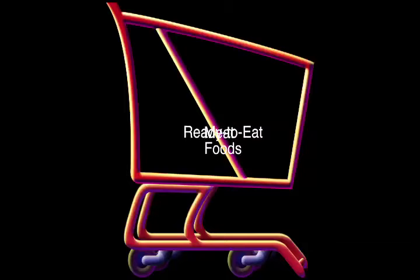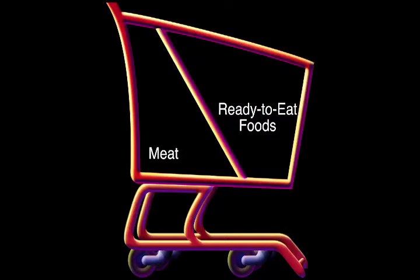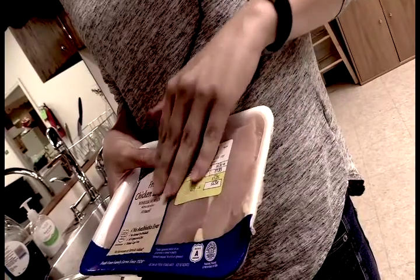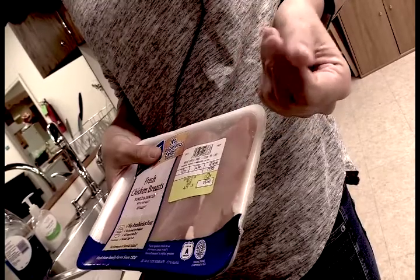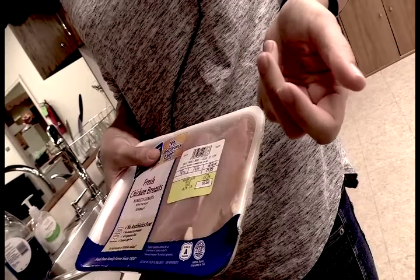Separating potentially contaminated foods from ready-to-eat foods starts before the food prep. At the grocery store, keep produce and other loosely packaged items away from raw meat in your shopping cart. The packaging on raw meat in the grocery store doesn't necessarily stop contamination. Food safety researchers have found high numbers of microbes on the outside of food packaging in the meat sections of grocery stores. So make sure that when you're in the grocery store, you use the plastic bags offered to you at the meat counter.